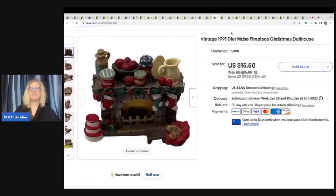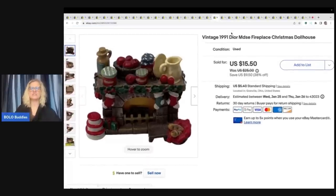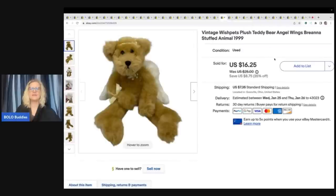This also came out of my Tebel box from Auctions for You — she'll be linked below if you guys are looking to source online. I sold this little fireplace for $13 plus shipping. I put 'dollhouse' in the title because I think this would be a great size for a dollhouse. This was also from the free plush — it's a Wish Pets plush Teddy with angel wings, Brianna stuffed animal. I sold this for $16.25 plus shipping.